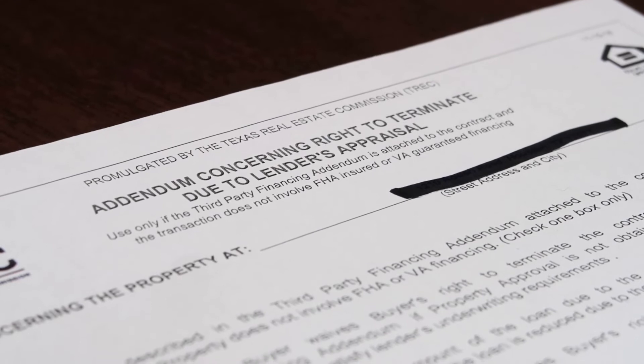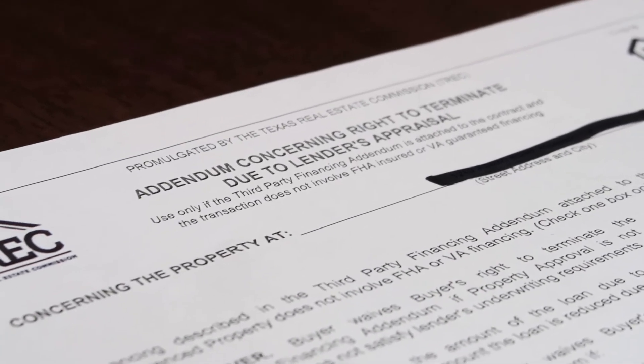Hi, this is Sherri Campbell with Energy Realty. As a follow-up to my Monday market update, I wanted to talk to you guys about the appraisal waiver, because everybody out there is asking what the heck is an appraisal waiver. So I'm going to show you the form.